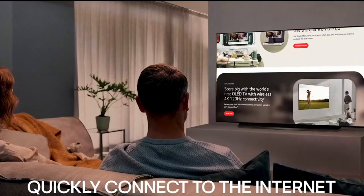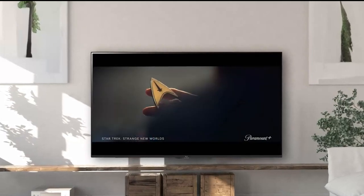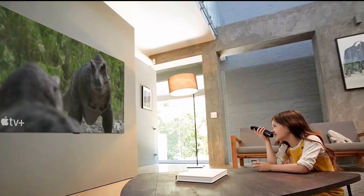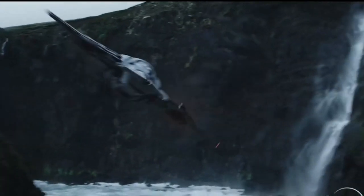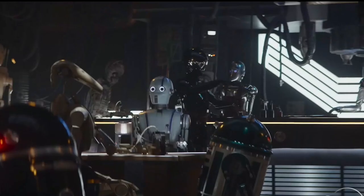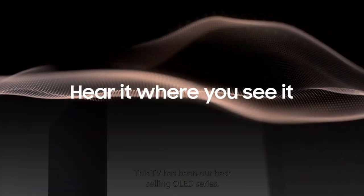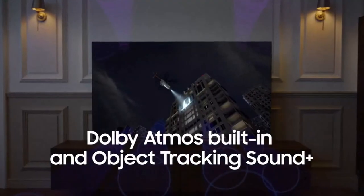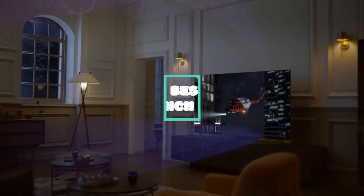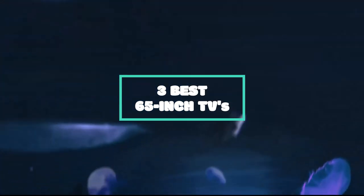It's not just about size, though. This TV has a ton of innovative features that will improve your viewing pleasure. Every aspect of the presentation, from cutting-edge image technologies that maximize brightness and contrast to immersive sound systems that fill the space with rich, dynamic soundtrack, has been painstakingly designed to provide an amazing visual experience. After hours of research and taking expert advice, we have listed the top 3 best 65-inch TVs to help you choose one that suits you perfectly.